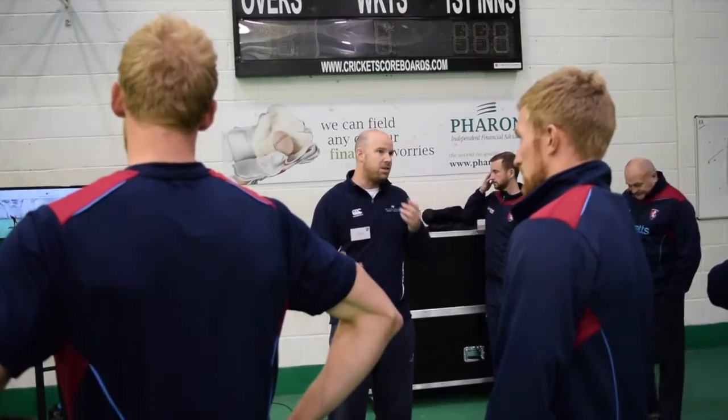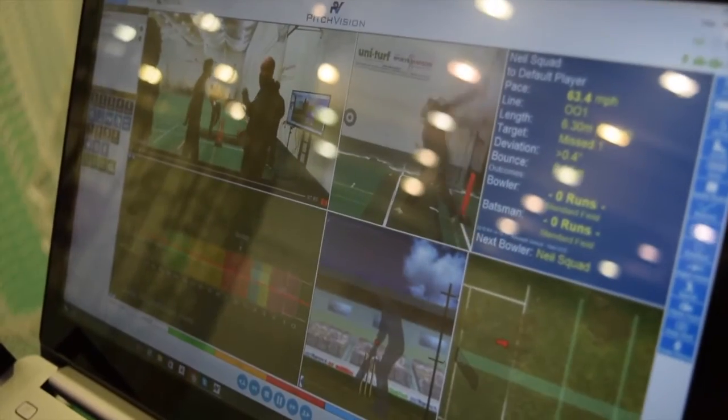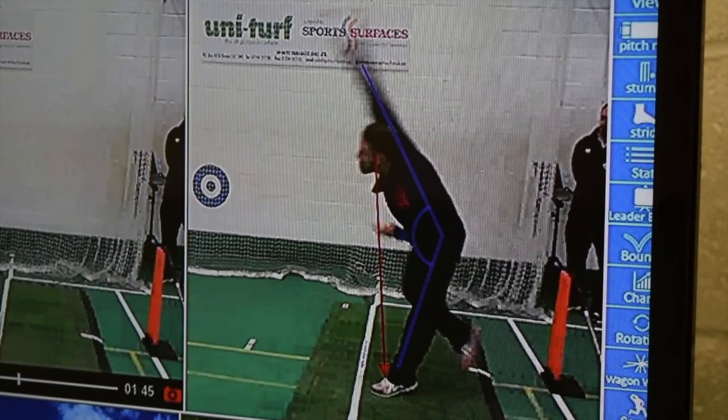The system we've got here today is for players to be able to come into training and quickly and easily see exactly what they're doing. The way you can use the mobile afterwards — go home and look at how your action is — they can see their pitch maps, line and length, and their pace instantaneously.